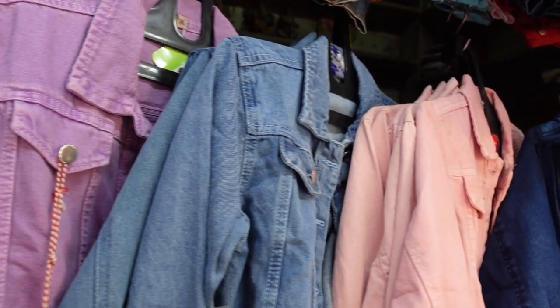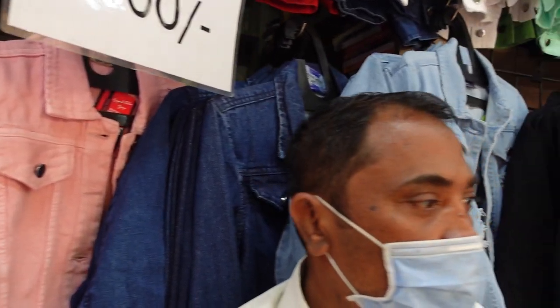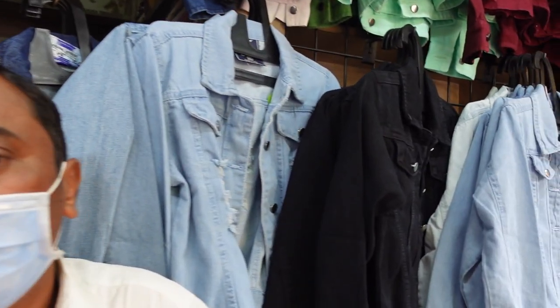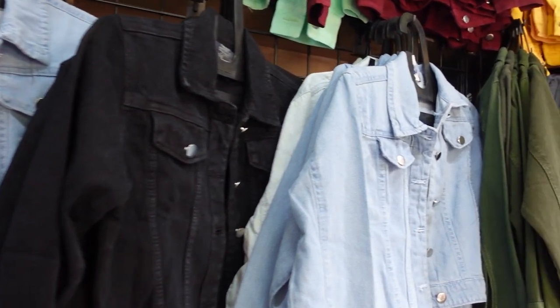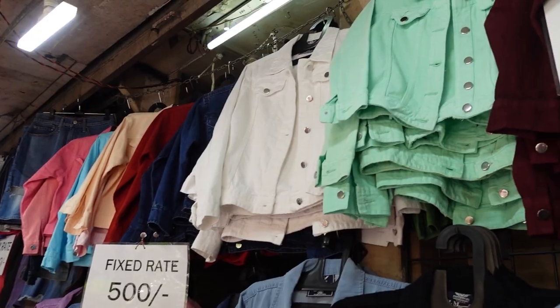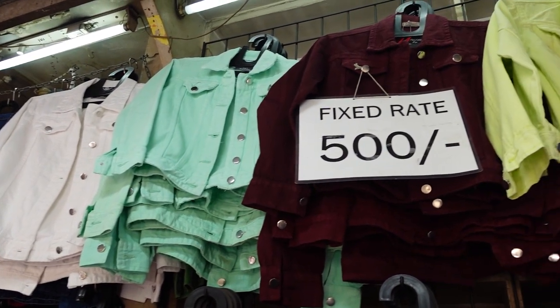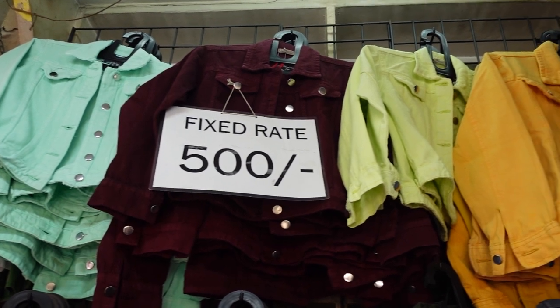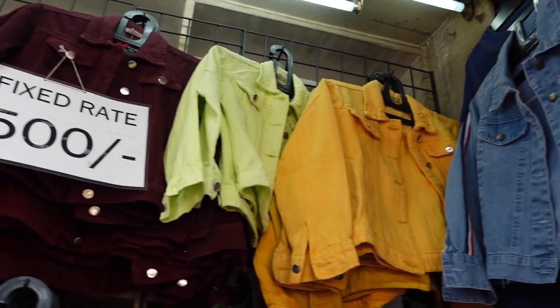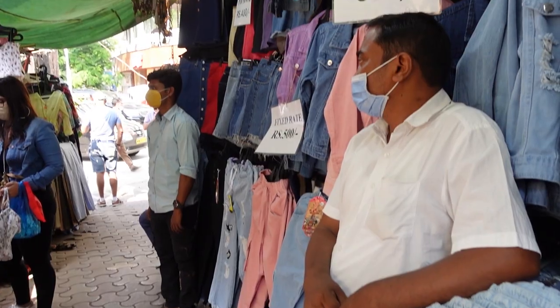But then the star denim shop comes at the starting where you find all these denim jackets for ₹500 each. I actually wanted to buy 2-3 but I held back. They had all like dark colors — navy, olive, burgundy — and also light pastel-y colors. Visit the shop if you love denim jackets like I do. They have skirts and pants too.